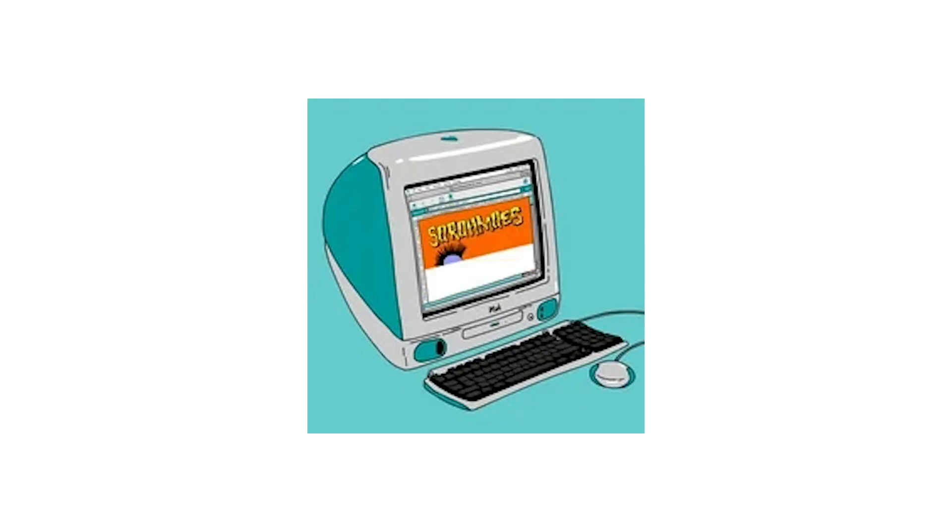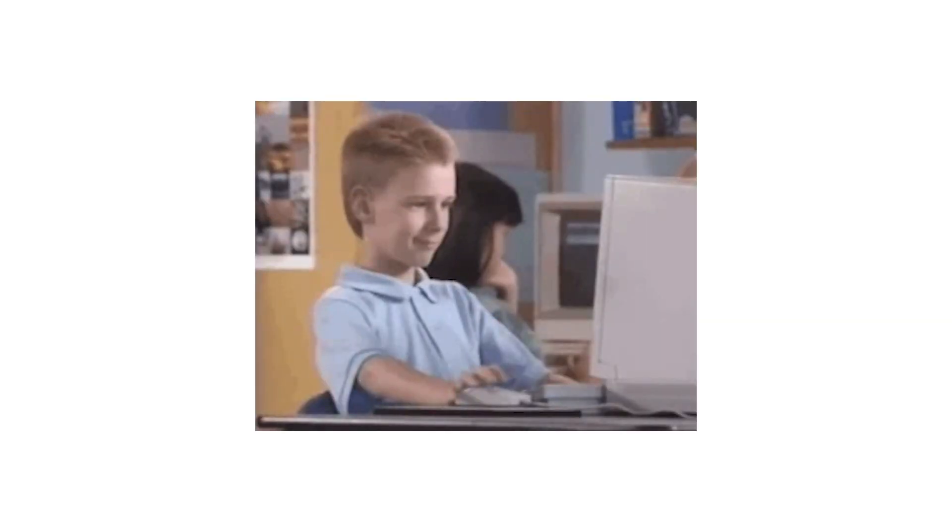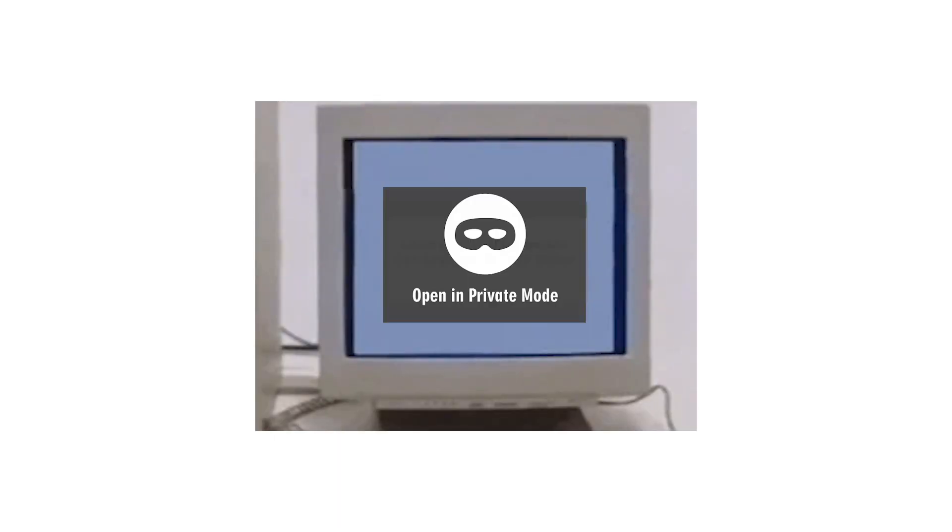Private browsing is good for protecting online privacy from people you share your computer with. However, it won't safeguard privacy on the internet. And that could be a problem for kids who think that a private browser can keep all of their secrets — but as you've learned, it's not safe.